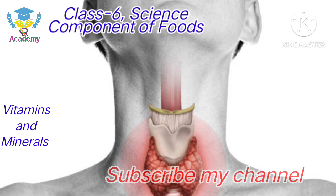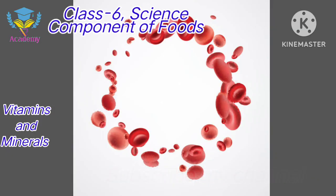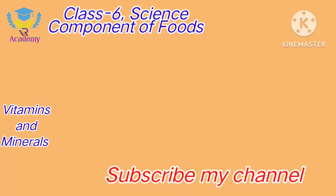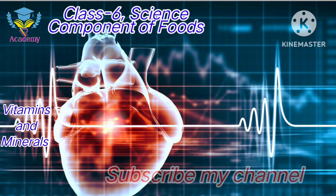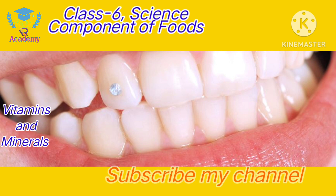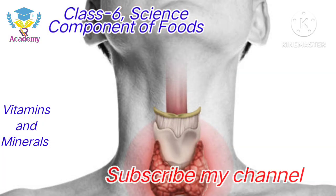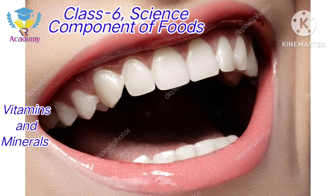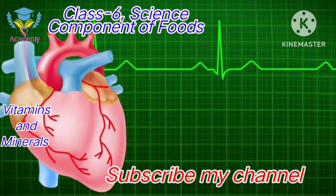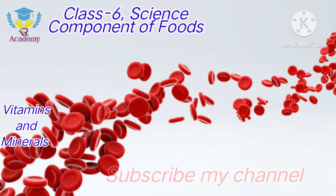Minerals are also like vitamins — they are essential for our body for the different functioning of different parts. Different types of minerals have different functions in our body, such as formation of bones, blood cells, teeth, and maintaining heart function, etc.